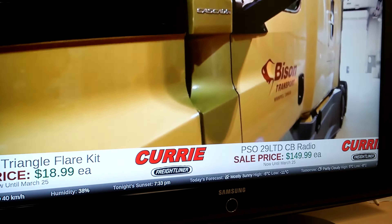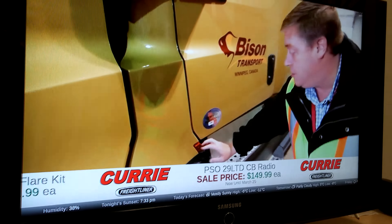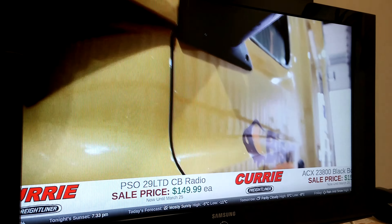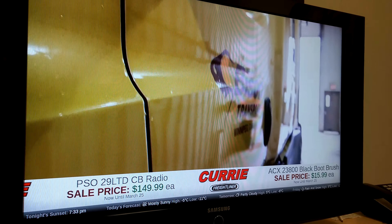It's 100% customized, so the staff get to put in the sale prices at the bottom and everything. The weather forecast comes from Yahoo's weather API, and I customized it to make it work in a ticker.